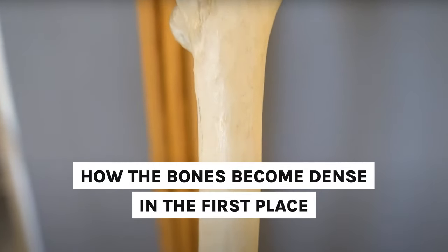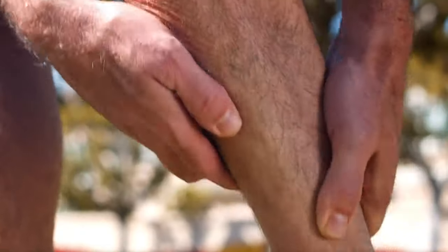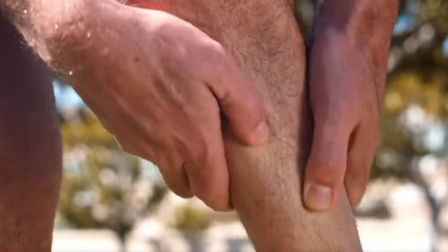My belief when it comes to health problems is that symptoms are indicators of dysfunction. So we want to take a look at how bones become dense in the first place and implement strategies around dysfunction that may be occurring in some of these areas. The first and most easy step — and if you haven't been doing this, this one alone might fix osteoporosis for you — is to take vitamin D and vitamin K2.